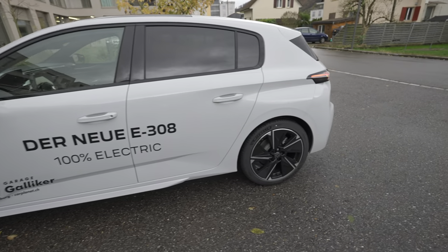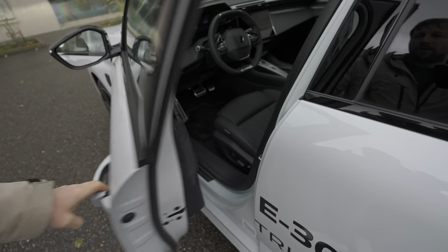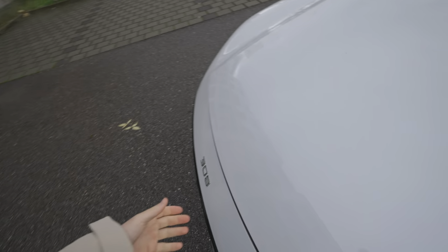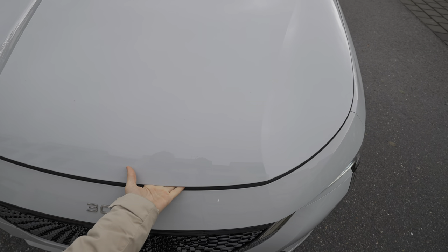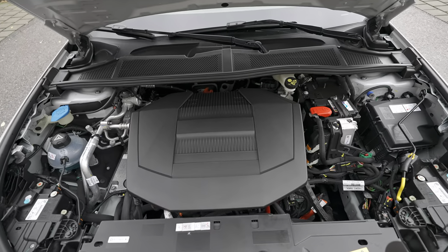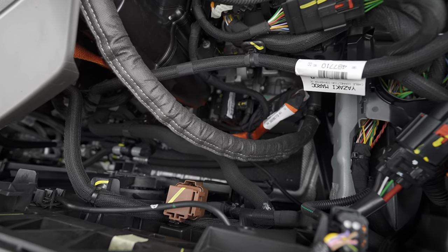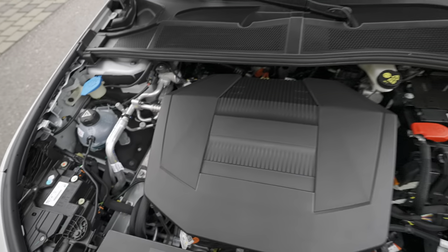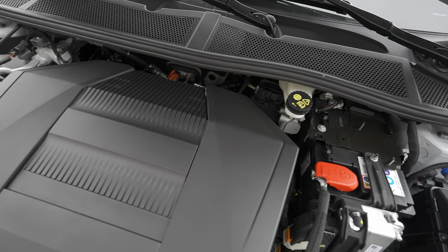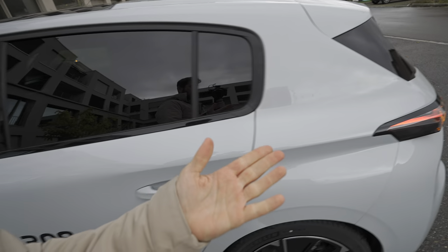Many people ask about frunk space on an electric car. The answer is: because this car is built on a thermal engine platform, there is no extra space under the hood. You do have the fuse box on the right side, a 12-volt battery, liquid cooling for the brakes, wiper fluid on the left side — but that's it. The hood itself has good quality and is not too heavy.